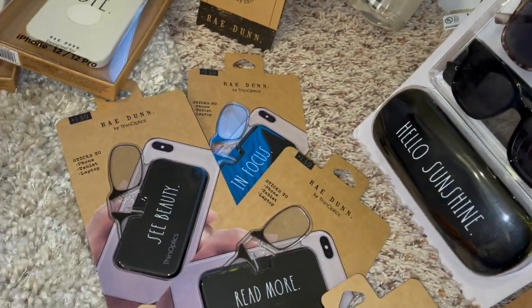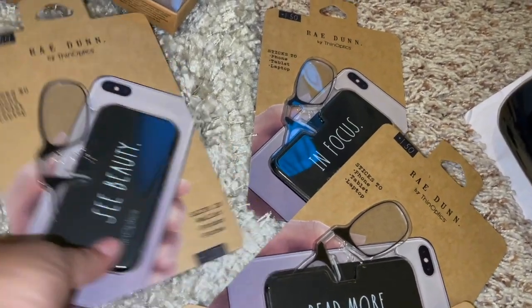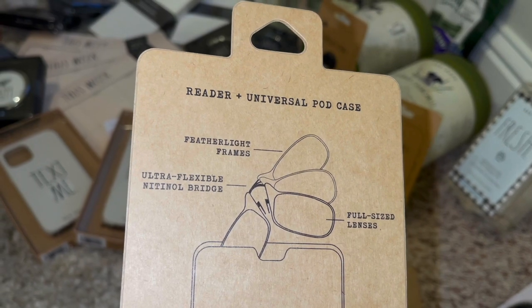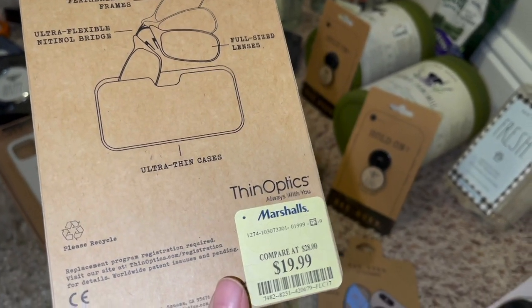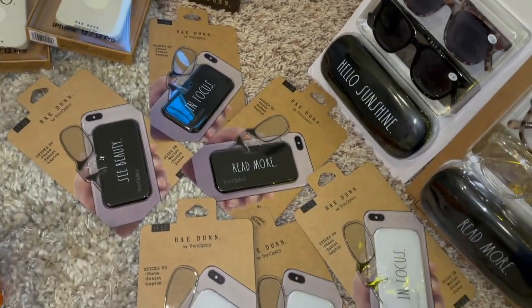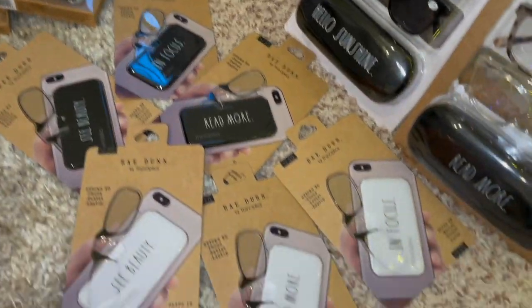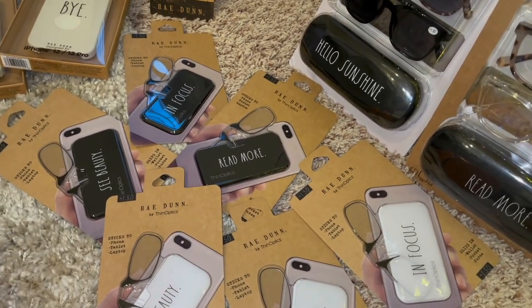I just found these as well yesterday — these are reading sticks for your phone, tablet, or laptop. Super tiny — you can slip them in your wallet, pocket, or purse, or stick them to your phone, tablet, or laptop. They just flip up. These were $19.99, with featherlight frames, ultra flexible, and full-size lenses — ultra thin little hot case. I got one in black that says see beauty, in focus, read more, and one in white that says the same. A lady at the register was saying how cool these were. Now I have these super light ones that I can put on my phone or in my little crossbody bag.